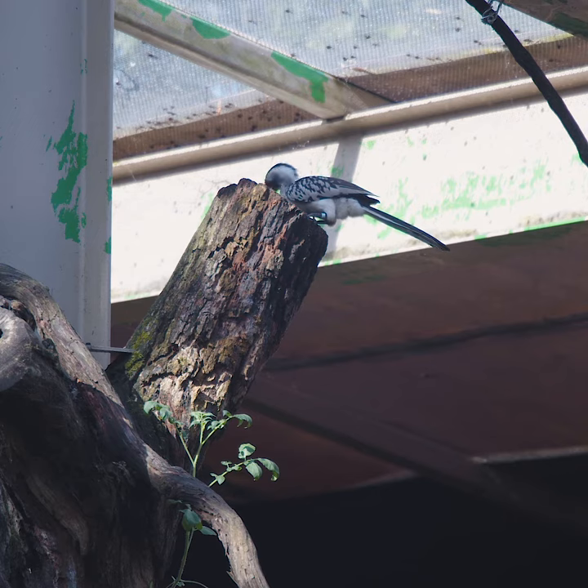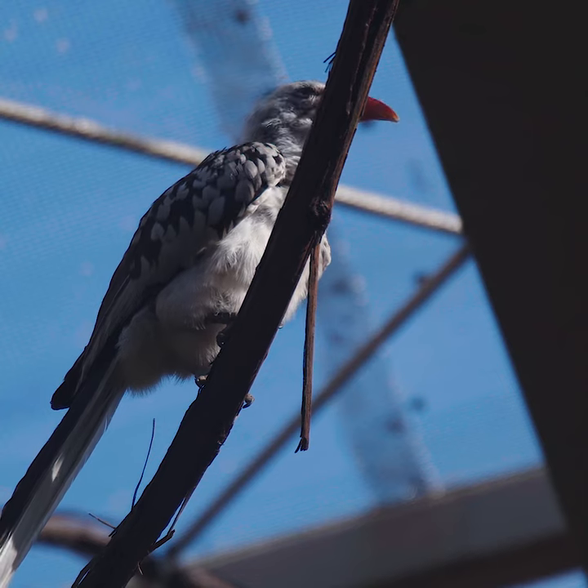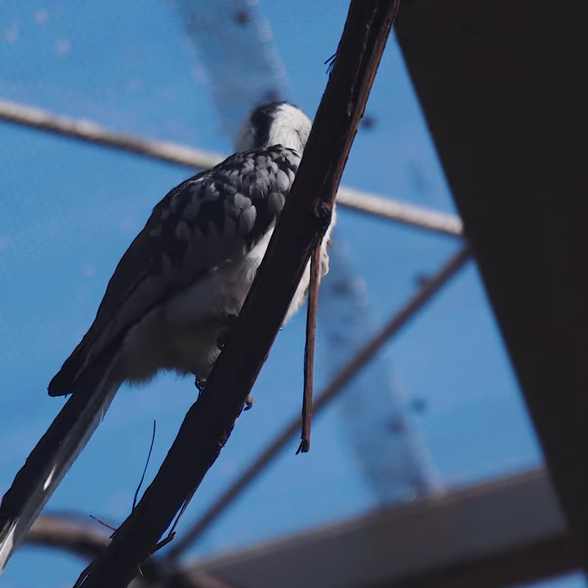Hornbills as a whole are extremely smart. Pilar — we kind of say that she rules the roost in here. She is able to get into everybody's individual pockets, so she is actually friends with everyone in here. So how Zazu kind of has his foot on everything in the Lion King, Pilar very much is that way in the aviary.